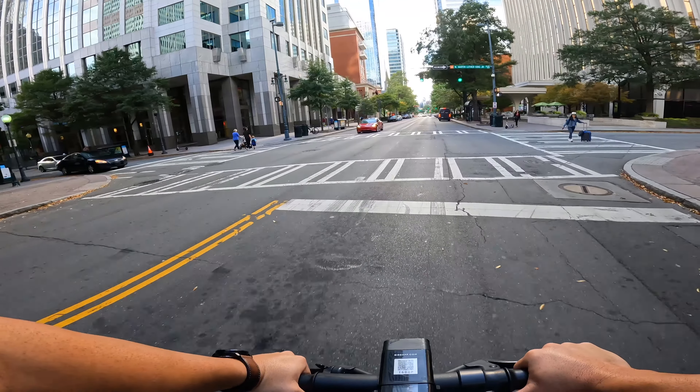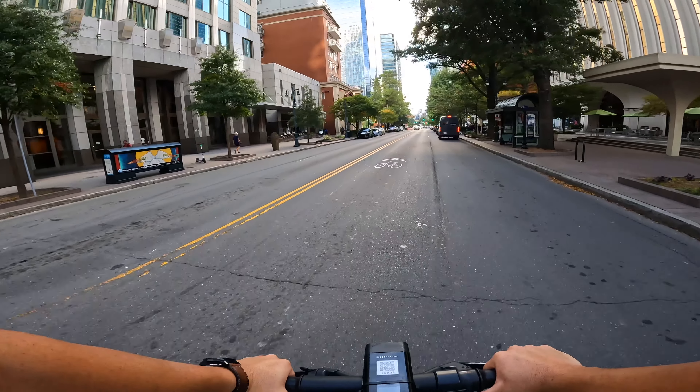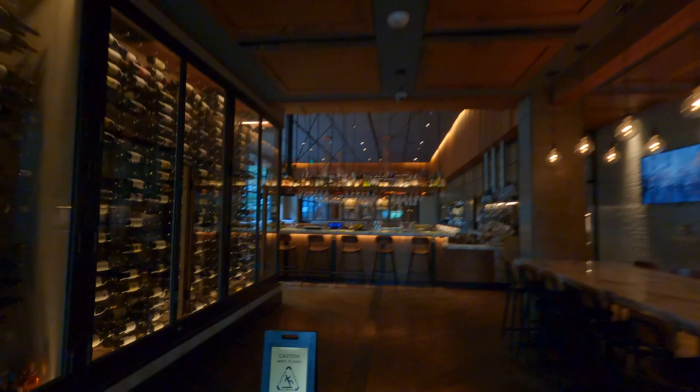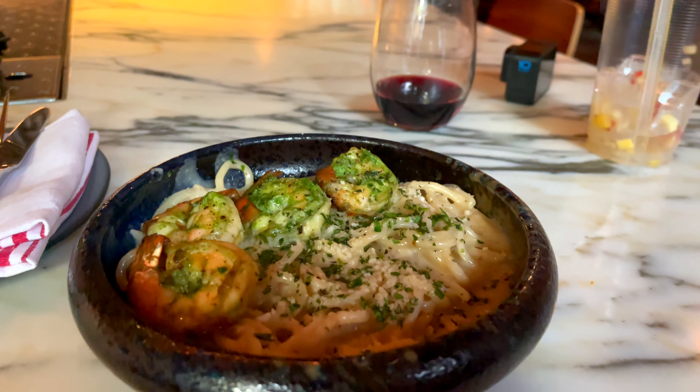I did want to head back to the hotel and try the food at the restaurant there. The name of the restaurant at the hotel is called Angeline's, and it has a great atmosphere — I'll speak more about it when I do the full review of the hotel. Thanks for joining me on this very short but still very fun trip to Charlotte. Don't forget to like, subscribe, and hit the notification bell for more great content.